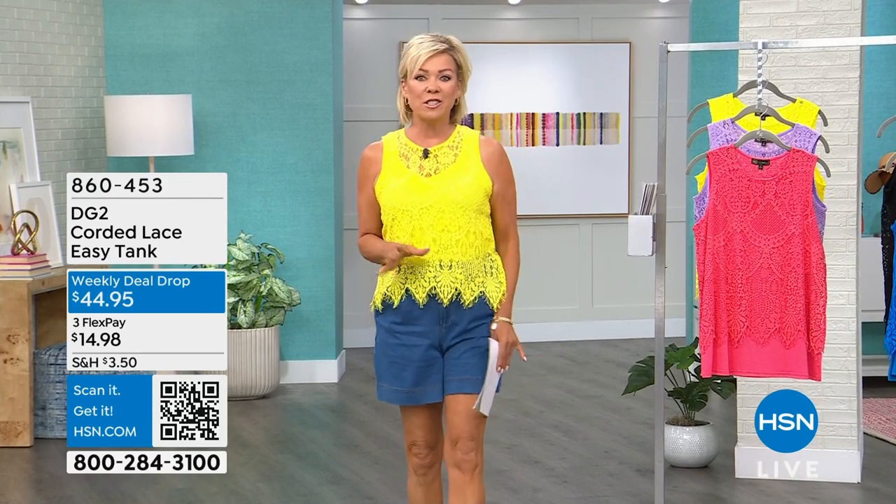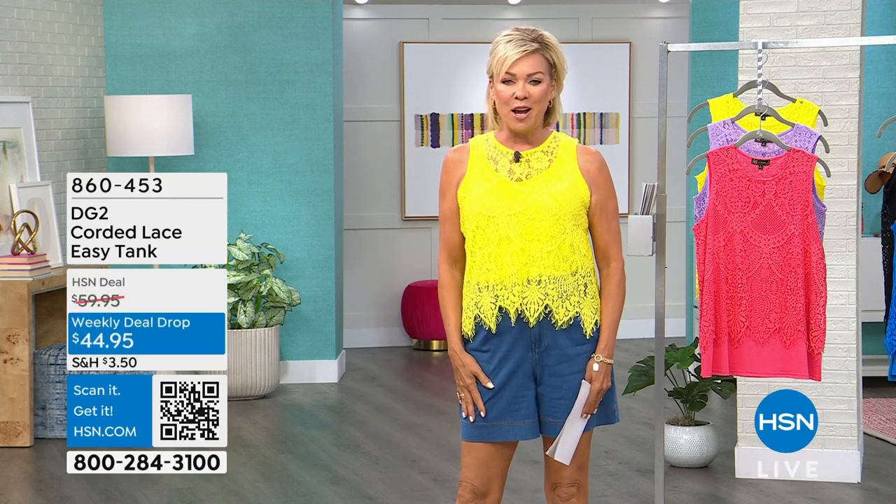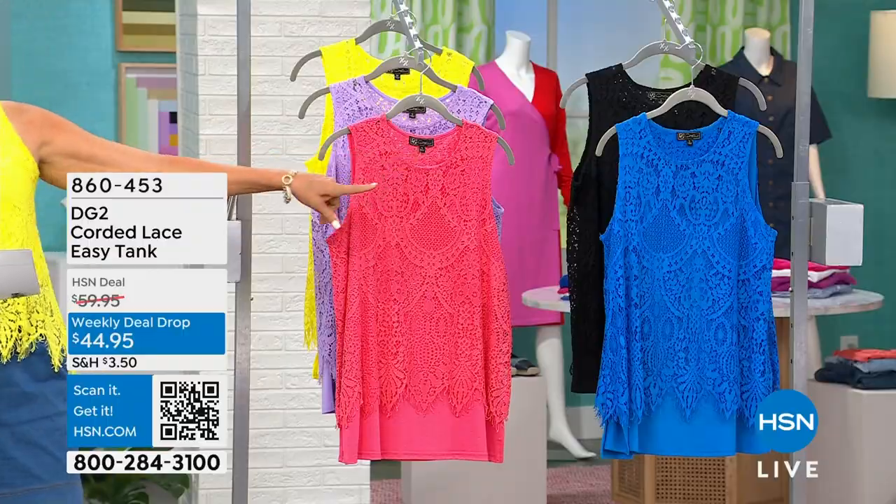You know me and my favorite color — yellow. Yellow and orange, my two favorite colors because they're just so happy. So I couldn't resist wearing this fabulous tank top. In the yellow, we also have it in melon, a lilac, a black, and a Turkish blue.